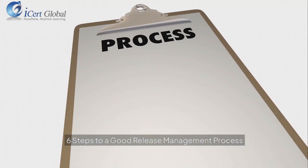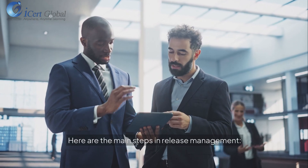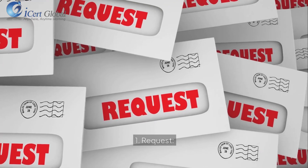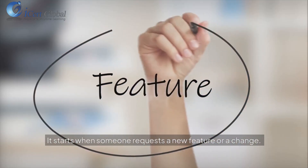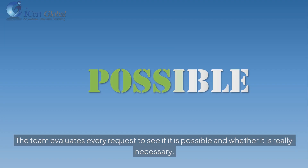Here are the six main steps in release management. Step 1: Change. It starts when someone requests a new feature or a change. The team evaluates every request to see if it is possible and whether it is really necessary.